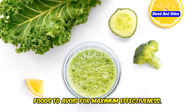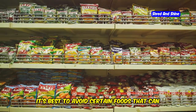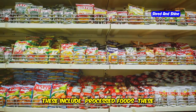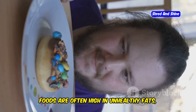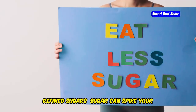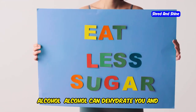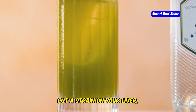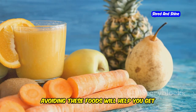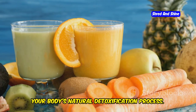During your 10-day green smoothie cleanse, it's best to avoid certain foods that can hinder your progress. These include processed foods, which are often high in unhealthy fats, added sugars, and sodium. Avoid refined sugars, which can spike your blood sugar levels, leading to cravings and energy crashes. Also avoid alcohol, which can dehydrate you and put a strain on your liver as it works hard to detoxify your body. Avoiding these foods will help you get the most out of your cleanse.